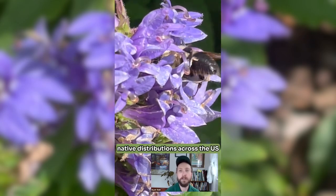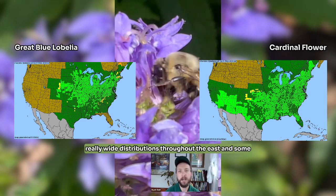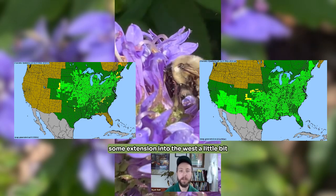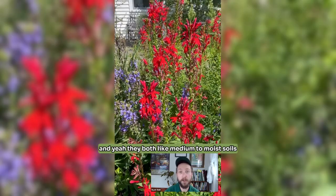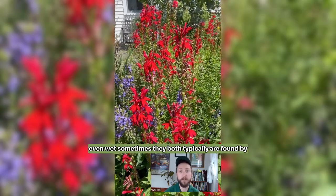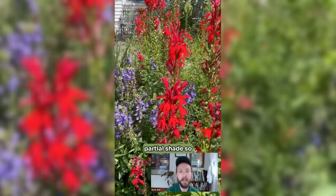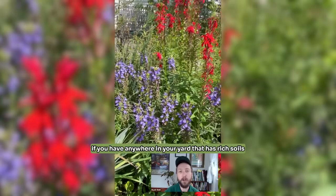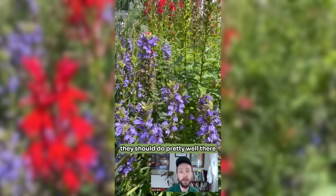They actually have really similar native distributions across the U.S. — really wide distributions throughout the east and some extension into the west a little bit. They both like medium to moist soils, even wet sometimes. They both typically are found by river banks and things in the wild, partial shade. So if you have anywhere in your yard that has rich soils and those kinds of conditions, they should do pretty well there.